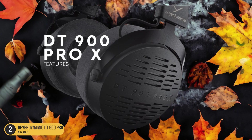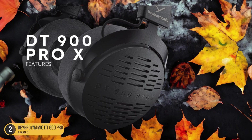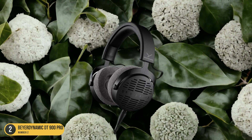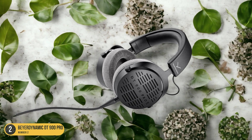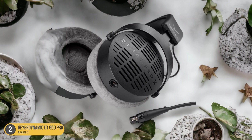The DT900 Pro X is available on Gear 4 Music, Amazon, and AV.com, making it easily accessible for audiophiles seeking the best gaming headset on the market. With its outstanding sound quality and attention to detail, the Beyerdynamic DT900 Pro X is a worthy investment for any audiophile looking to elevate their gaming experience to new heights.